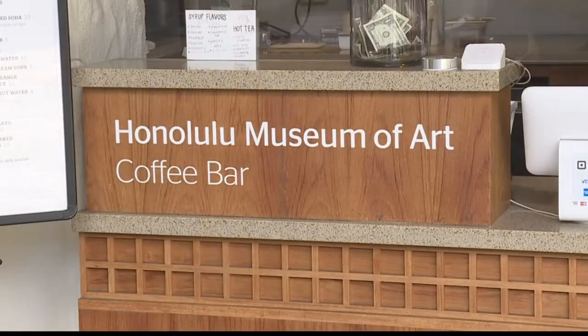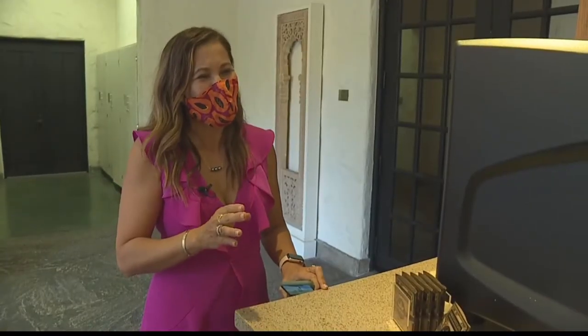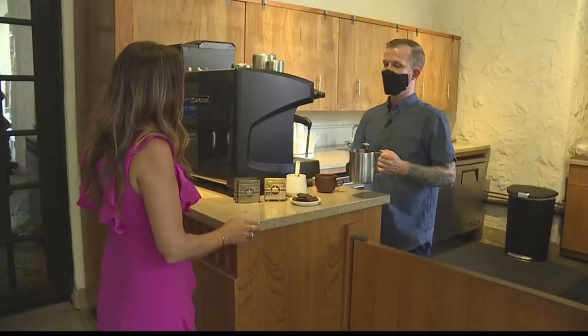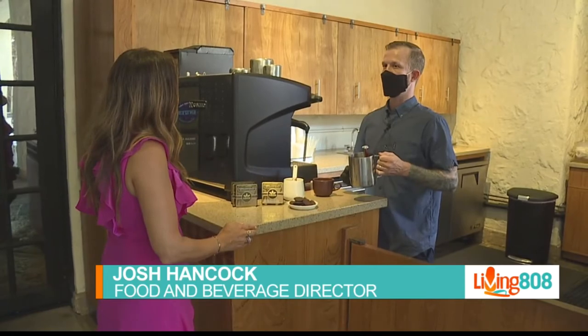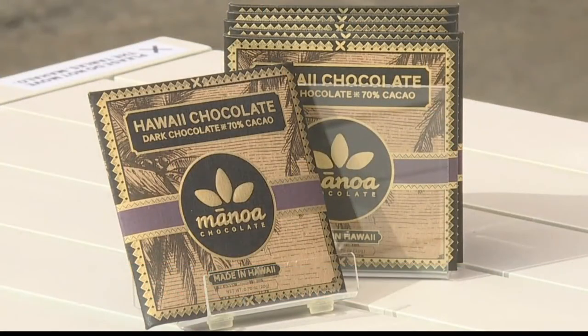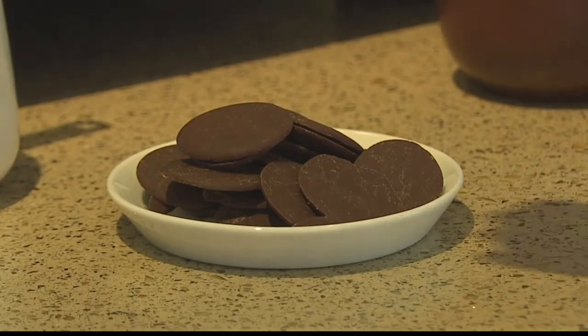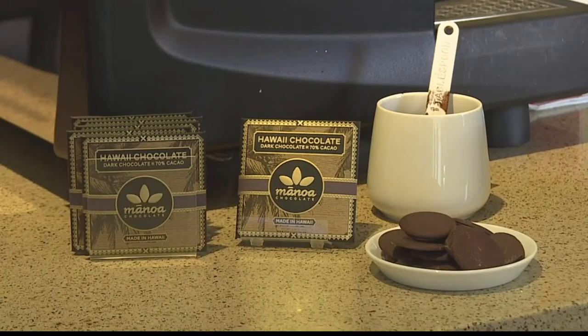You must be here for the Manoa Chocolate hot cocoa. Everyone is buzzing about this hot cocoa, so tell me the inspiration behind it. The chocolate that we're using is sold in the gift shop. It's a locally produced chocolate by Manoa Chocolate. So we decided to collaborate and offer something for free for the museum guests that dine at the cafe. As long as they order something to eat from there or the coffee bar, we're offering everybody a free hot cocoa.